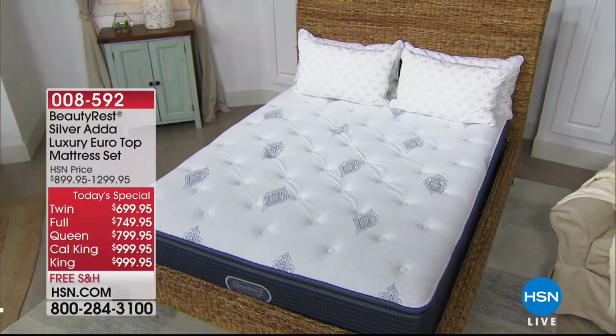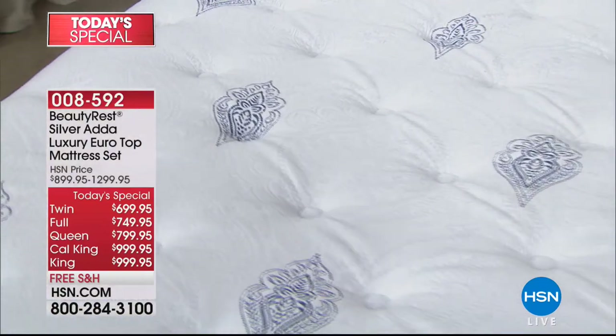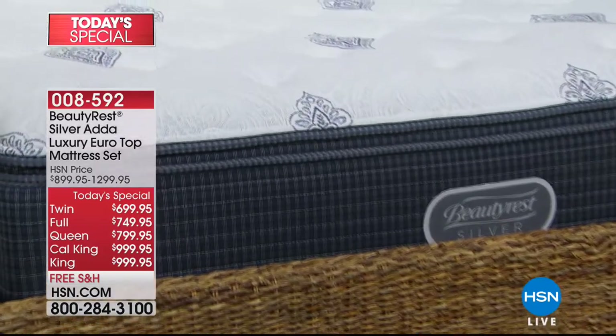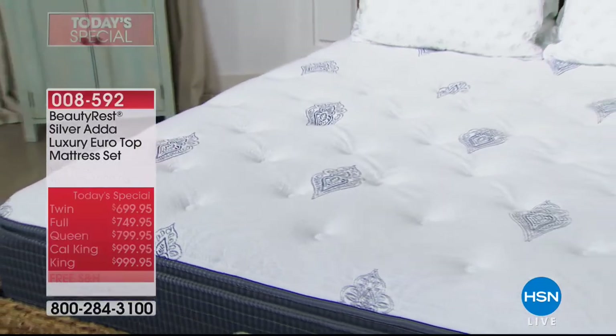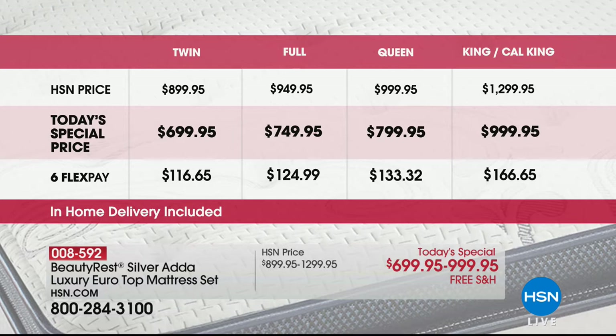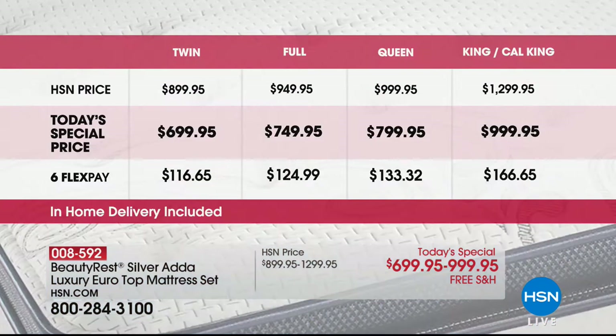Speaking of last call for Labor Day: you have about 14 minutes to qualify for our best in class Beautyrest mattress. This is not only their best in series — we will not be doing this again at this price going forward. That 12-month VIP financing is also over at the stroke of midnight. If you choose the Queen, it's a little over $66 on your credit card; the King makes it a little over $83 on your credit card. Flex Pay is available with any major credit card.